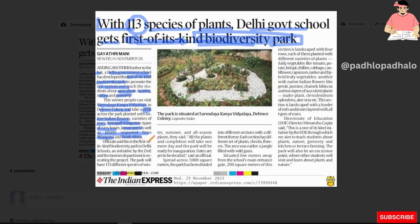Officials said this is the first of its kind Biodiversity Park in a Delhi school, an initiative by the DOE and the Tourism Department. The park will have 113 different species of winter, summer and all-season plants.